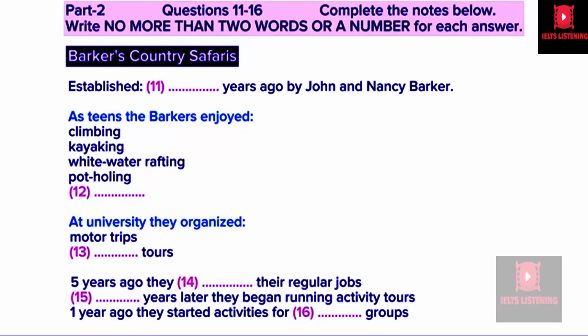Nancy and I were born near here, and as teenagers we went climbing, kayaking, whitewater rafting, potholing, and just straightforward walking. This district is in our blood, and we love it. While we were still at university, we started taking small groups of visitors out into the national park in Nancy's brother's old Land Rover. We'd drive them around the back lanes and into the forest, and also organise rock climbing tours for friends of friends. Then, each year, without us having to advertise, people came back to ask for more excursions. So five years ago, we gave up our other jobs to focus full-time on Barker's Country Safaris.